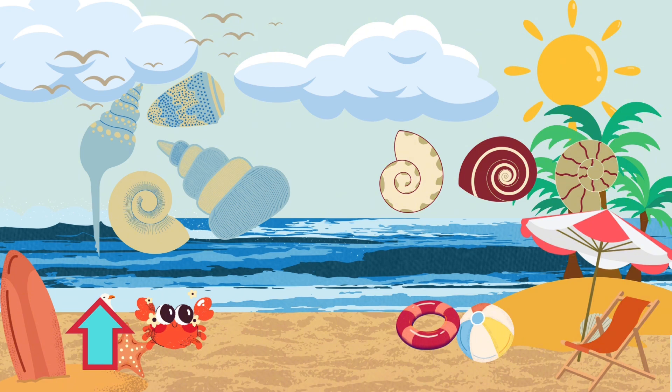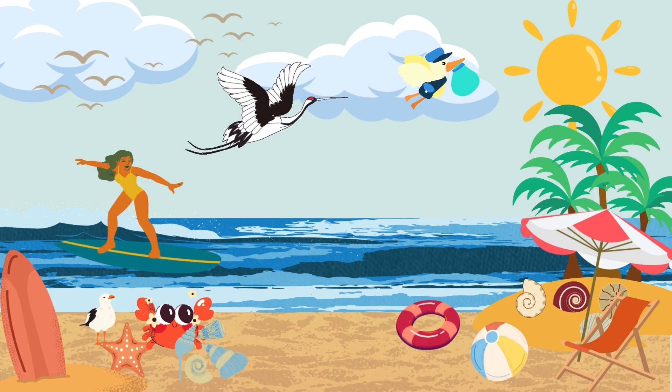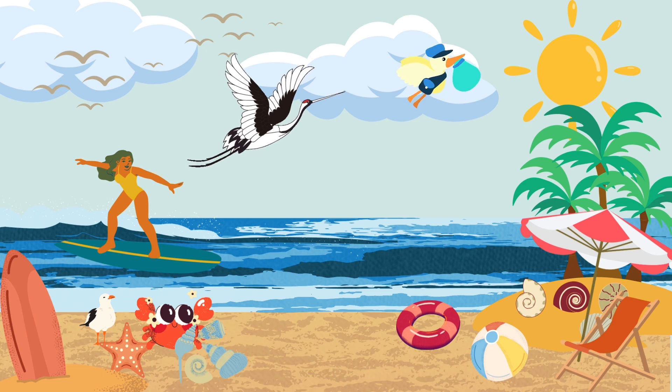Four small seashells plus three large seashells equals seven seashells. Great job! Can you find some seashells, or maybe some small toys around you? How many do you have? Let's see how many you can add together.